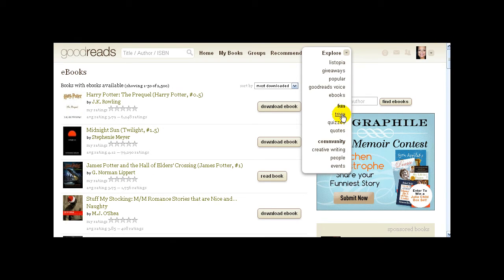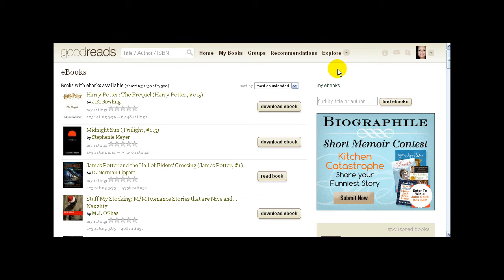There are excerpts, tons of free stuff — 50 pages of free content you can download and read. For fun, there's trivia, quizzes you can take, book and author quotes you can browse. In the community there's a creative writing community, people, and events. So if you're ever bored you can come to Goodreads and literally lose a day — there's always something different to see.